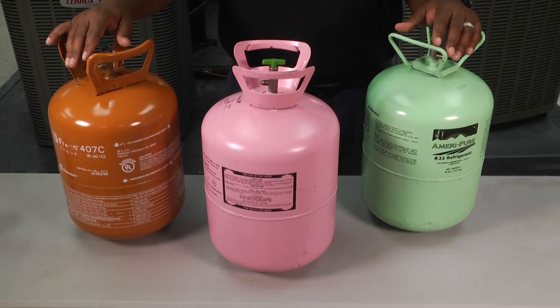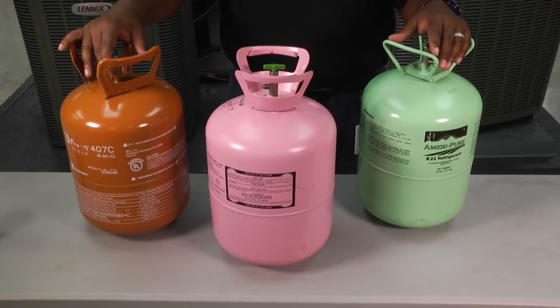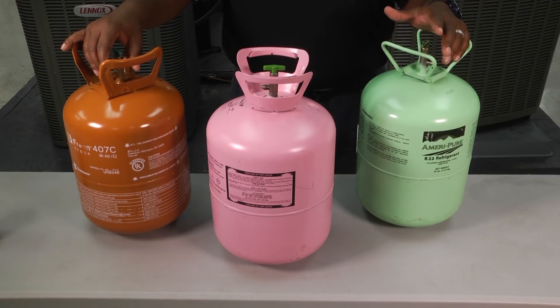Thank you for tuning in to another edition of Toolbox Tuesday. Hope you keep up with those changes to the 608. You can view all of those at www.escogroup.org. Thank you. We'll see you next time.